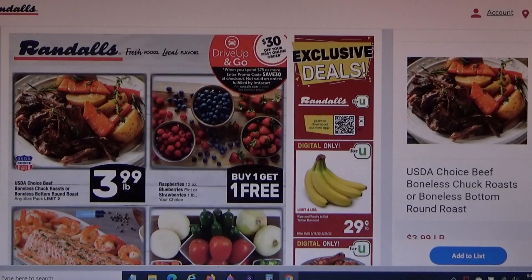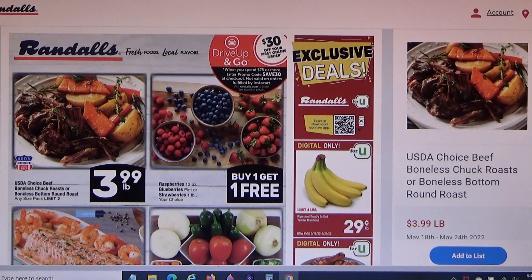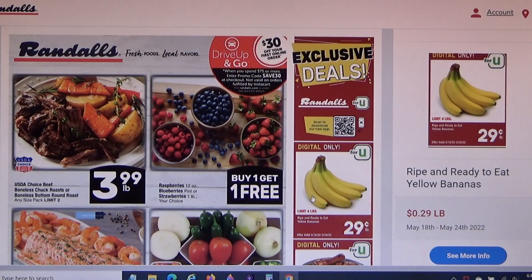Let's go over some of the items in this ad. You're going to see the loss leaders on the first page. Remember, the deal is: what would you buy for $50 in hand if you walked into this store? These bananas here — I was so excited, I saw 29 cents a pound for bananas.